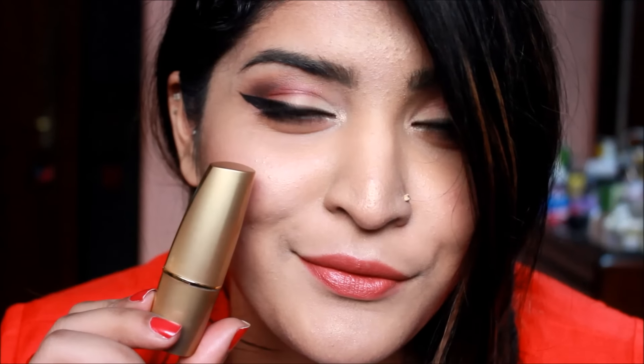Moving on to the pinks — here she's wearing a browny pink lipstick which I absolutely love. For that I'm using the IBA Halal lipstick in the shade Pink Nectar. It's really really close to what she's wearing and I am so in love with this lip shade.